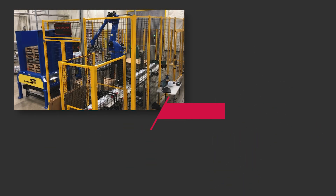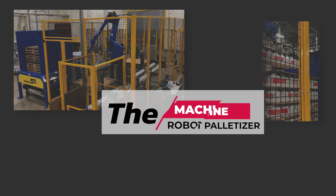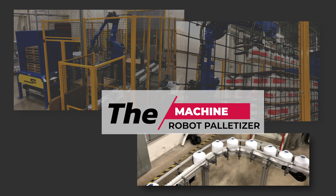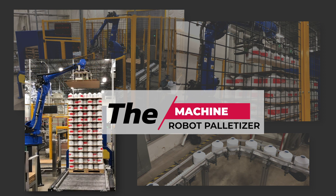It was a high-volume production line for containers used for holding detergent. They really wanted a complete turnkey system that would have almost zero labor on it.